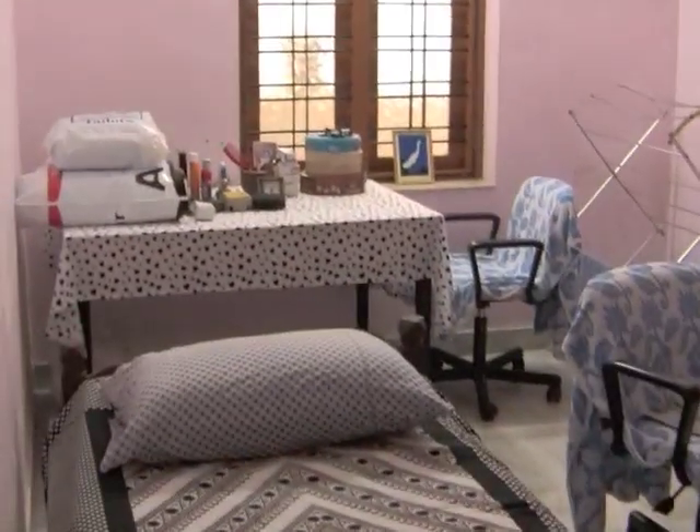This is the other bedroom I was telling you about that Liji's mom sleeps in during the day if she takes a nap, or she also gets ready in this room.